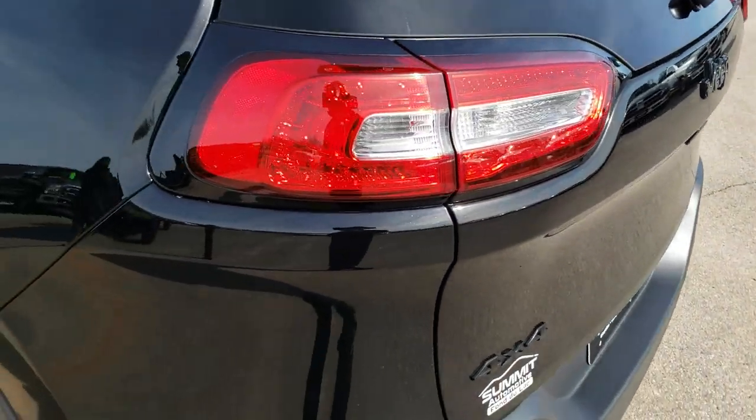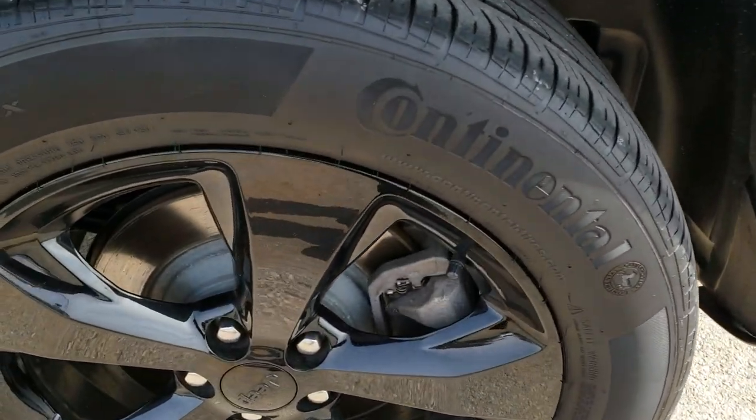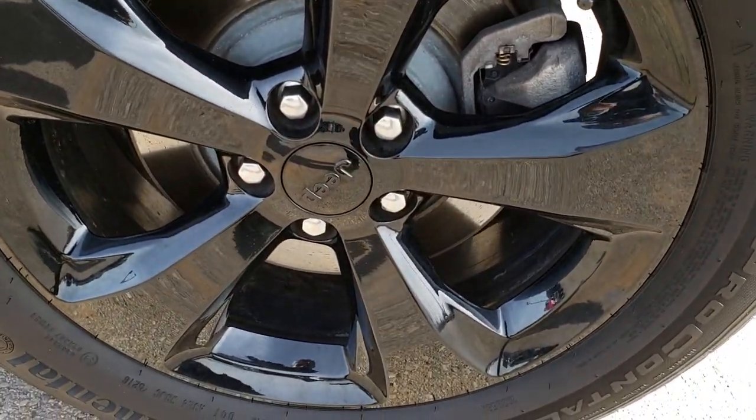It has a little storage area underneath, and it has the spare tire because it is the four-wheel drive. To put the gate down, you press this button — it'll beep at you three times and then come on down. For full disclosure, this back rim has no scuffs or scrapes on that.